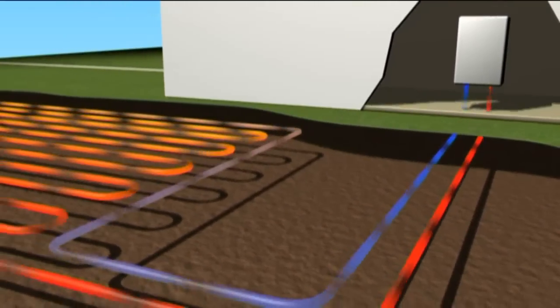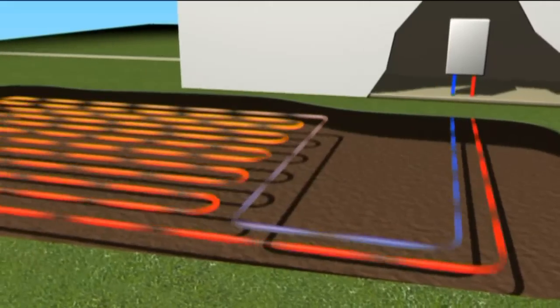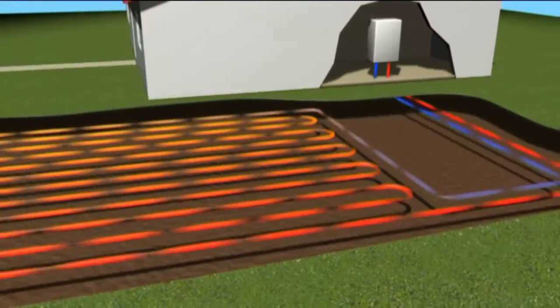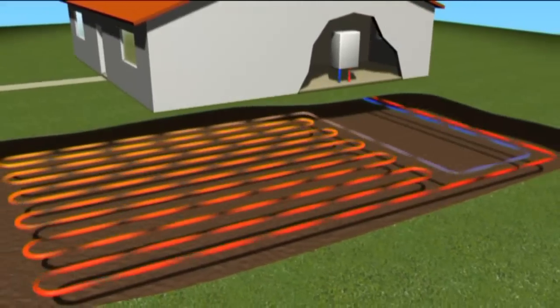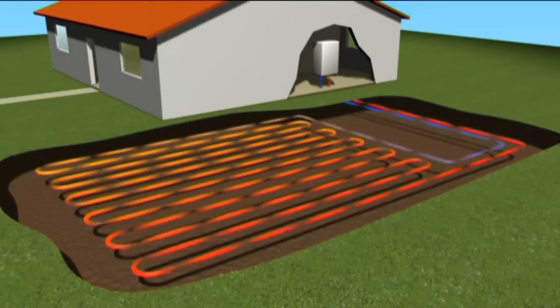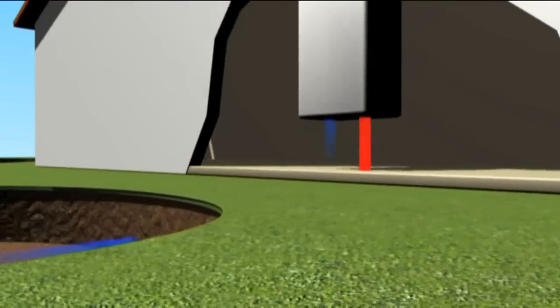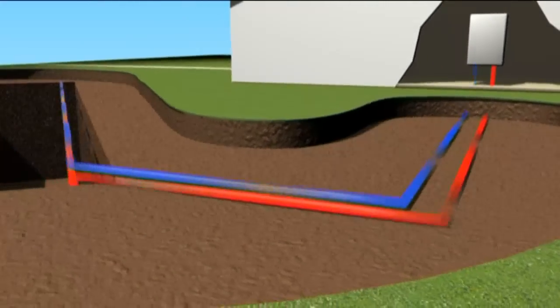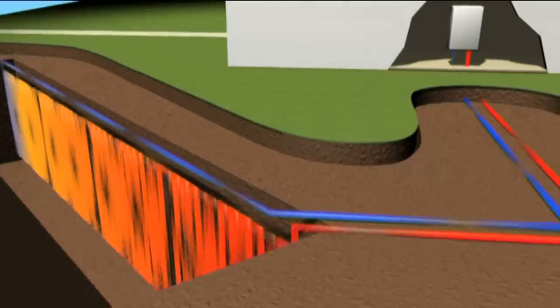This continuous loop of pipework is buried one meter under the ground, and roughly speaking you would need the collectors to cover approximately two to two and a half times the total amount of floor space of your home. If space is more limited, the compact collector, either in a horizontal or vertical position, can be buried in a series of trenches.